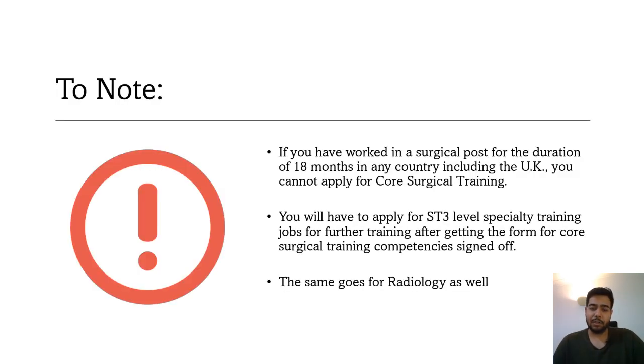There are a few important things to note. If you have worked in a surgical post or in radiology for more than 18 months in any country — whether the UK, your home country, or any other country — then you cannot apply for core training in surgical specialties or radiology. You will have to go for ST3 or higher-level training. So keep this in mind.